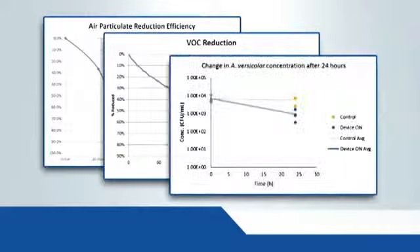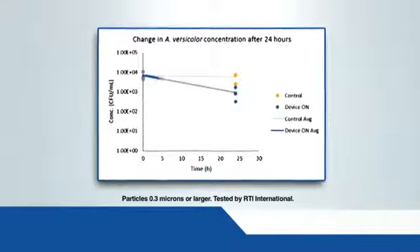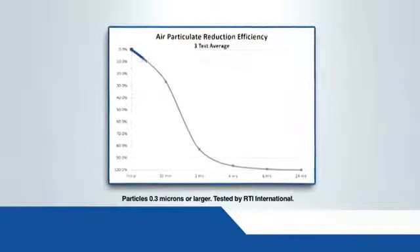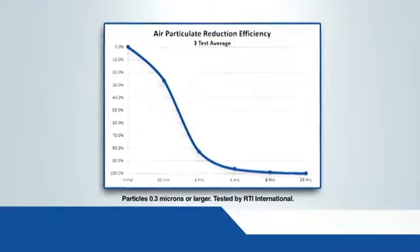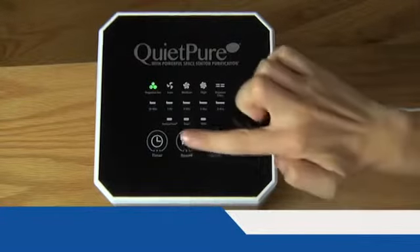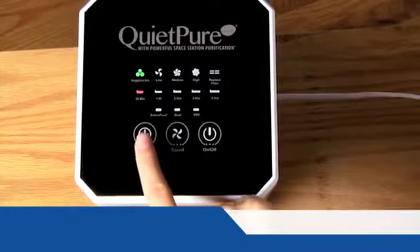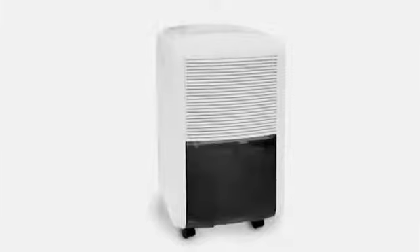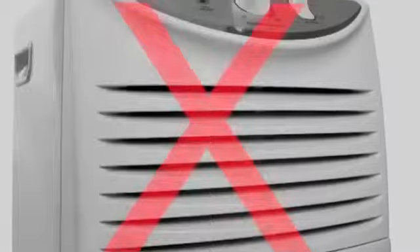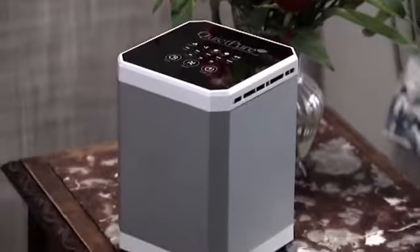Independent lab studies show that QuietPure reduced smoke by over 77%, dangerous molds and fungi by over 84%, and overall contaminated air by an astounding 99.9%. QuietPure has three power settings and three filter settings. It even has a touch timer to set your QuietPure to automatically turn off at a desired time. Now you no longer need one of those big, heavy air purifiers, even those ones with HEPA technology, because now smaller is better.